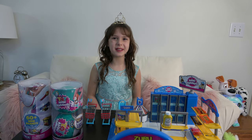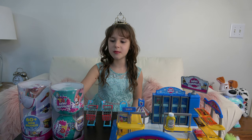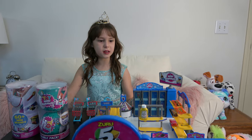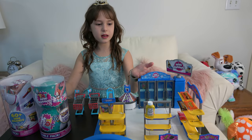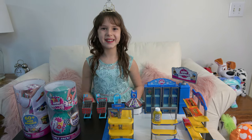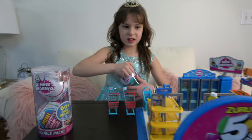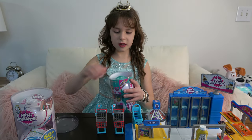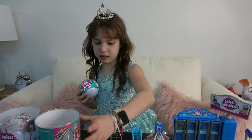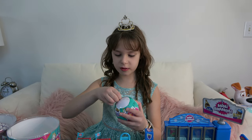Hi everybody, welcome to Little Princess Fun Place! Today we are going to be opening these five surprise mini brands and putting them in this cool five surprise store. So here are the toy mini brands we're going to be opening first.